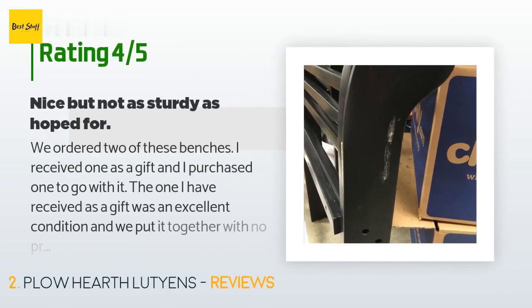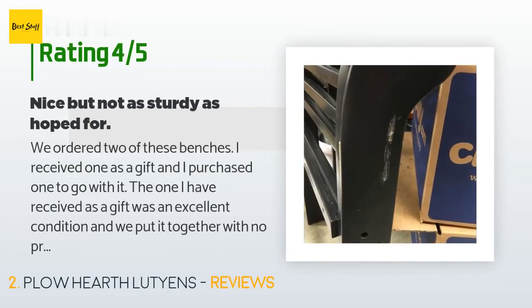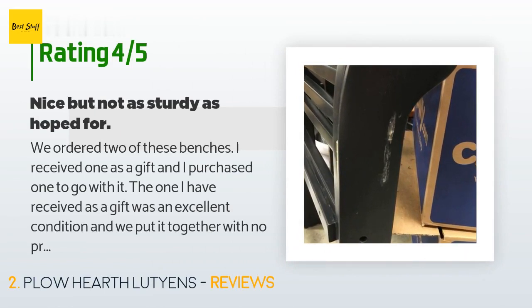There are 72 customers who have reviewed this product and the average rating is 4.4 stars. A customer said: "We ordered two of these benches. I received one as a gift and purchased one to go with it. The one I received as a gift was in excellent condition and we put it together with no problem. The second one, however, had two large indentations on the side of the box, and when we opened it the bench was severely damaged and had to be replaced. They are packed well enough; however, shipping was definitely the problem, and apparently this is common."